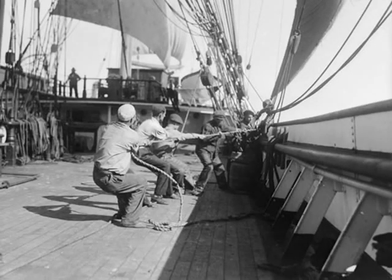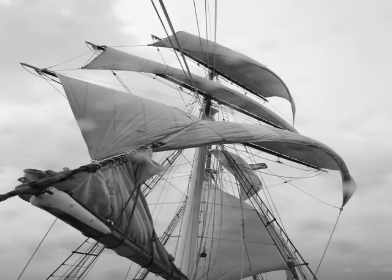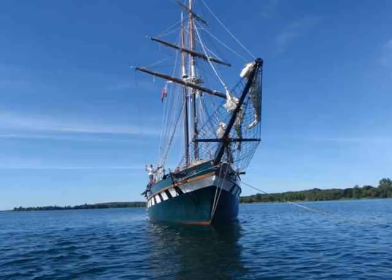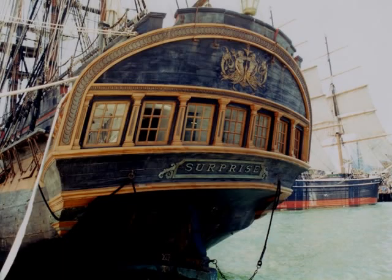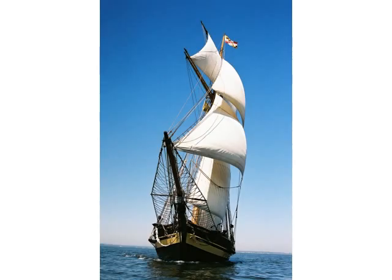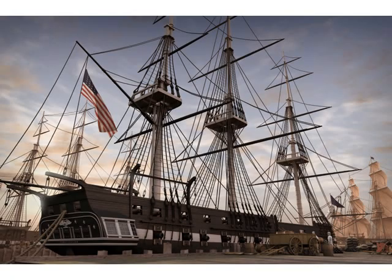Ahoy, mates! We sailors have to work together as a team to keep the ship and ourselves safe. We even have our own language for the parts of the ship. For example, the front of the ship is the bow, and the back is the stern. There are masts that hold up the sails, and shrouds — that is, standing rigging — hold the masts up. The sails are attached to cross pieces called yards.